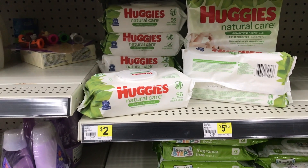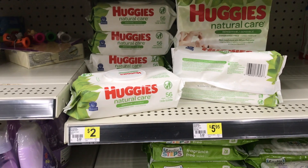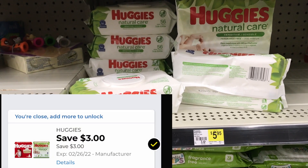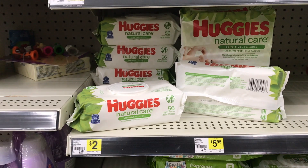Next item I picked up were these two Huggies Wipes, priced at $2.25 each. I'll be using a $3 off of two digital, making the final cost just $1.50 for both.